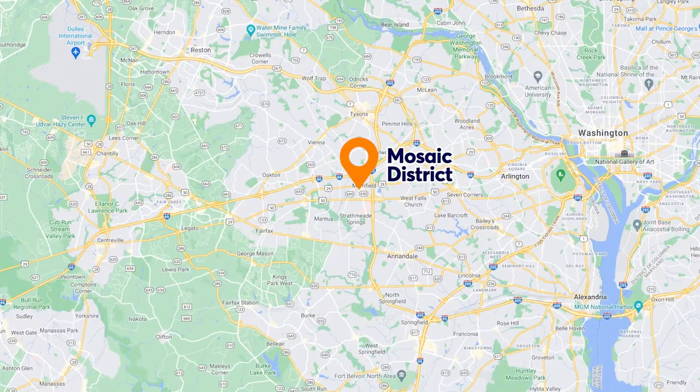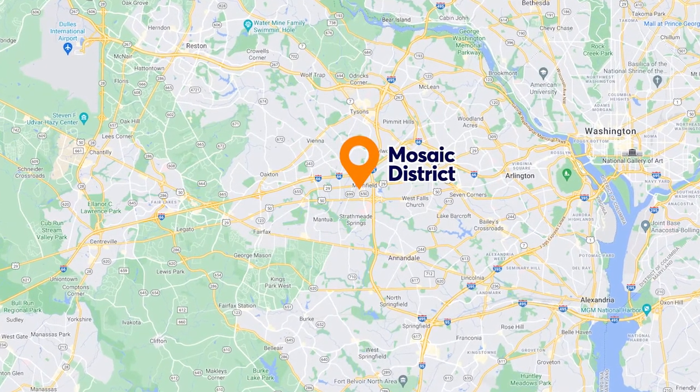Oddly enough, this video is not about Ted's Bulletin, although we do love Ted's Bulletin. Ted's Bulletin is located in the Mosaic District, which is in Fairfax. This is a really confusing thing about Fairfax County — a lot of different places share one name.